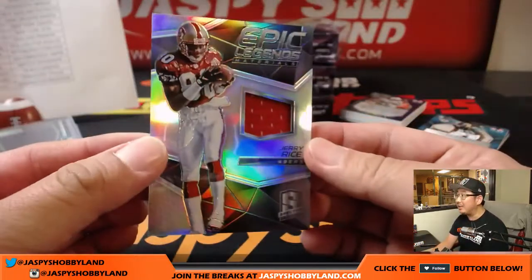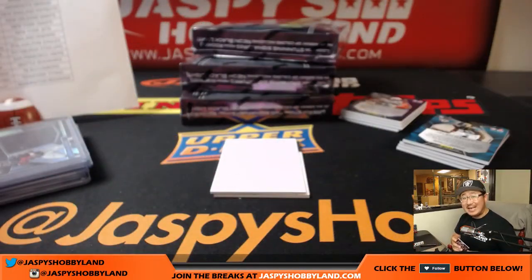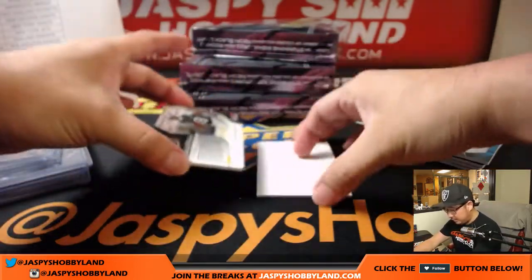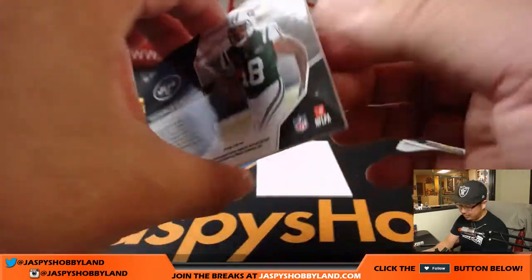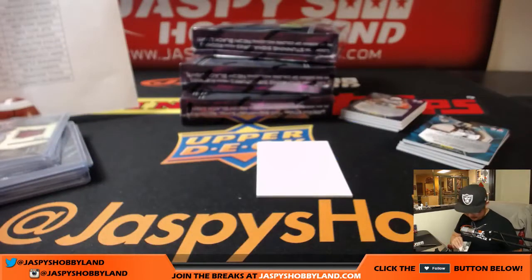And Epic Legends, Jerry Rice — nice relic. Jerry Rice relic, 21 out of 50 for Jason Zetz and the 49ers. And Ardarius Stewart, two-color patch and autograph, neon blue and the matching ink. 32 out of 75. Jets, Zach Crowe.